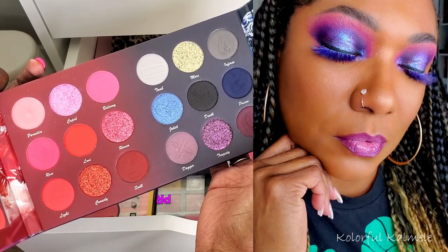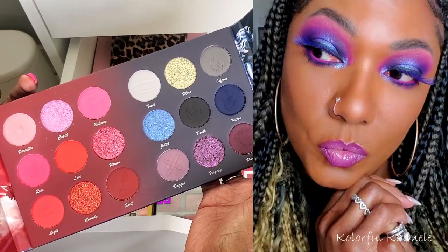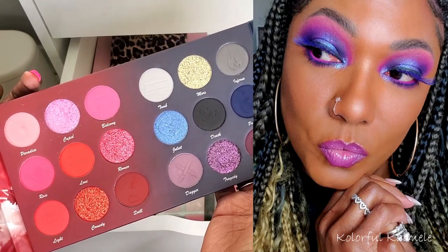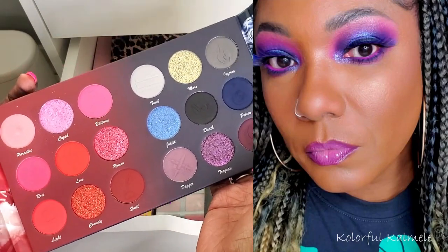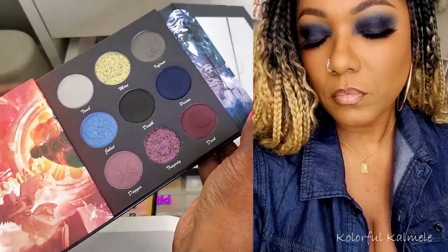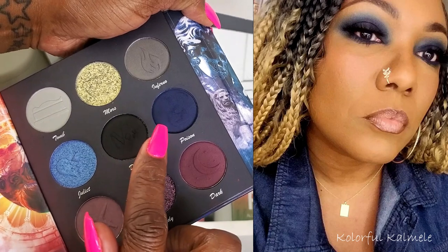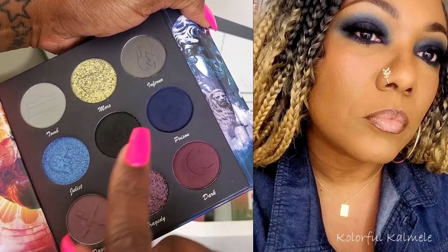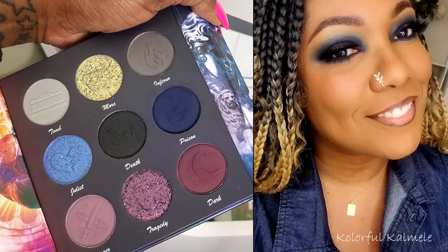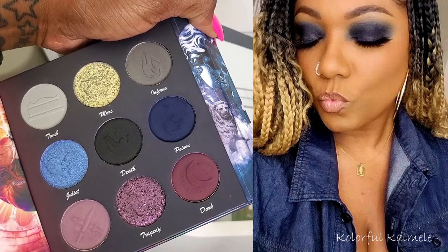One look I created with the Verona was a super bold, psychedelic purple eye look — it happened because I was mixing blues, reds, and pinks, so of course they turned purple. I really love that eye look. Then I focused on just one shade from the blue side and did an all-blue smoky eye — I just put it on my lid, blended it out, and loved how it came out. The shadow was so easily blendable.